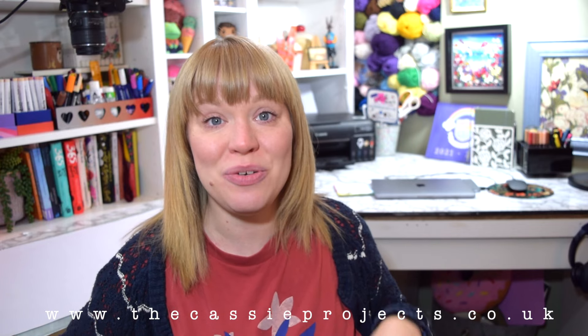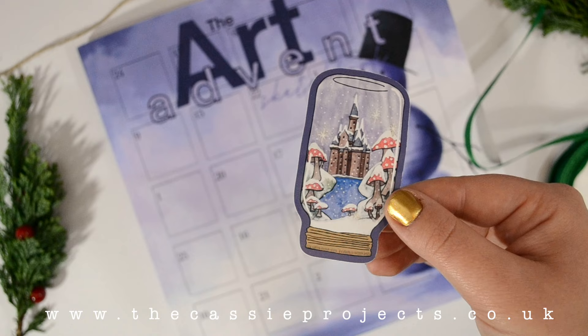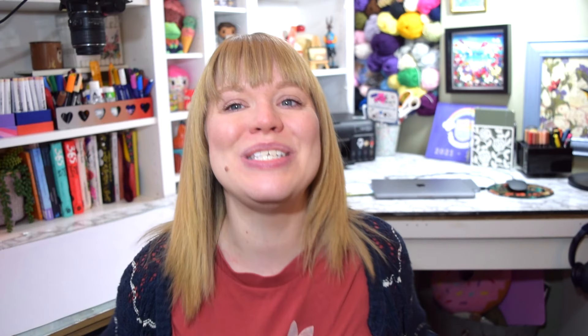Don't forget I will pop the playlist down below with all the other artists that are doing this book, so you can see more of the prompts in action before the release date on the 1st of November. Thank you so much for watching and thank you for all your support. I'll see you soon. Bye!